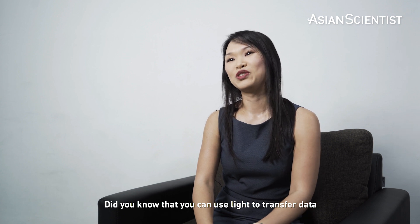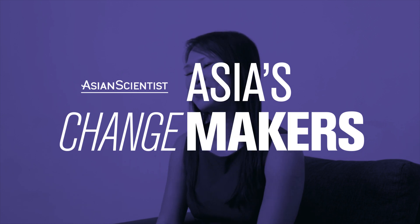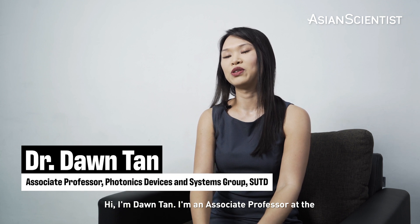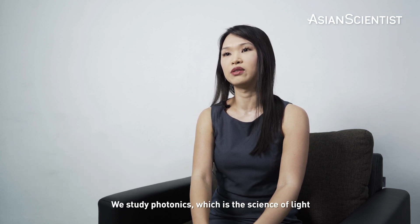Did you know that you can use light to transfer data? Hi, I'm Dawn Tan. I'm an Associate Professor at the Singapore University of Technology and Design. I run the Photonics Devices and Systems Group. We study photonics, which is the science of light.